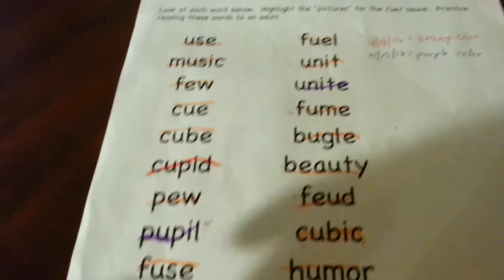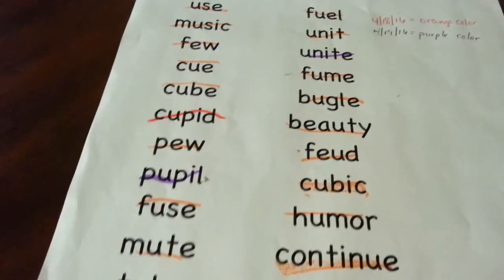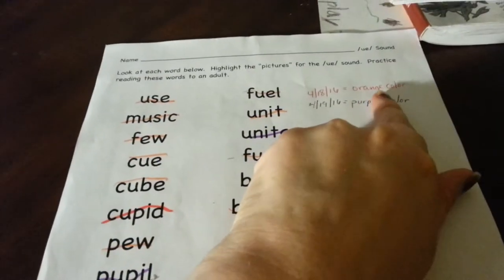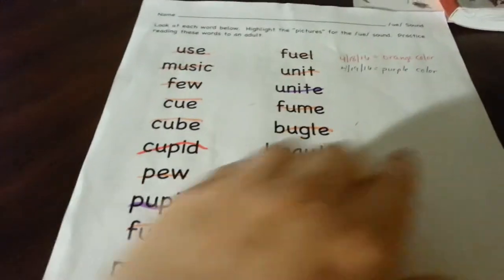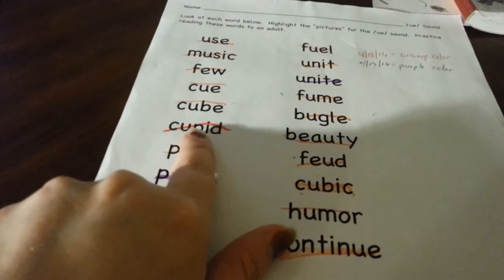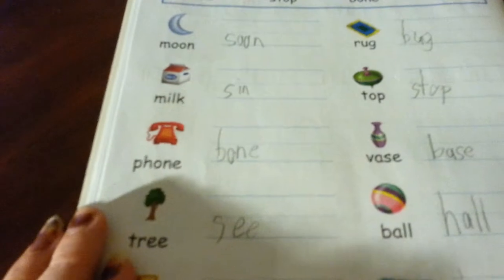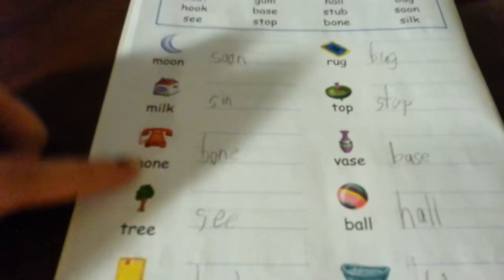I have him reading his words like he was before — he read them in orange first, then the next day in purple, until he gets them all, and the last ones were in red, which he got the next day. Then for rhymes, he's working on finding the word that rhymes and putting it next to the matching word.